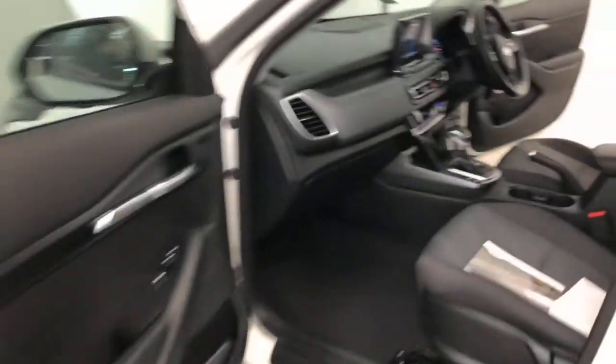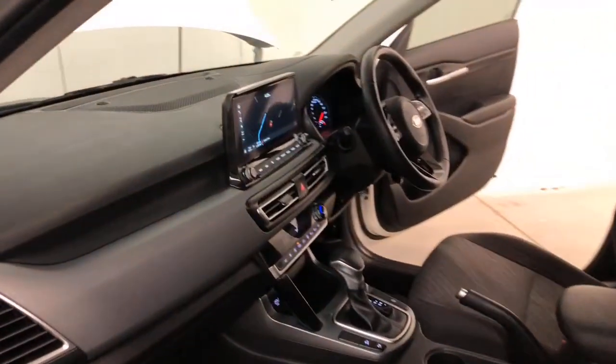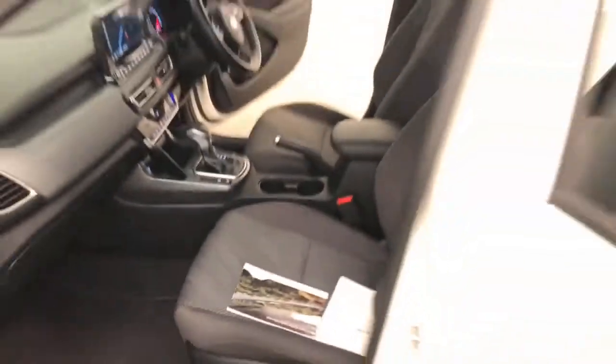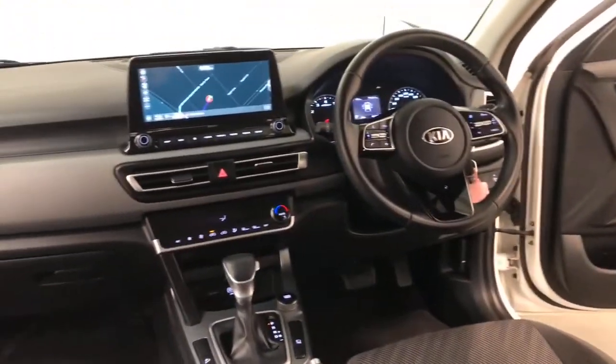Kia claims the Seltos uses 6.8 liters per 100 kilometers of unleaded petrol in the combined city and highway cycle, while putting out 157 grams of CO2. It has a 50-liter fuel tank, meaning it should be able to travel 735 kilometers per full tank.